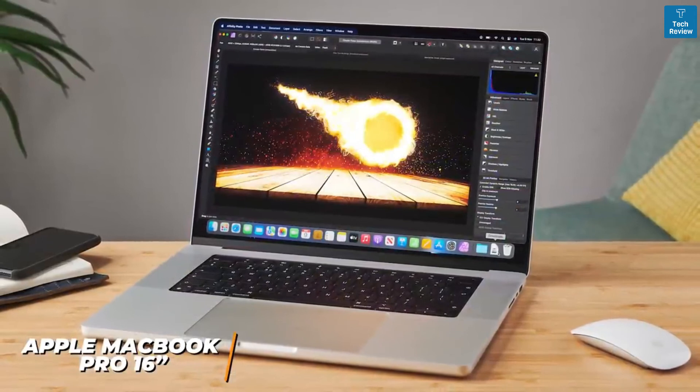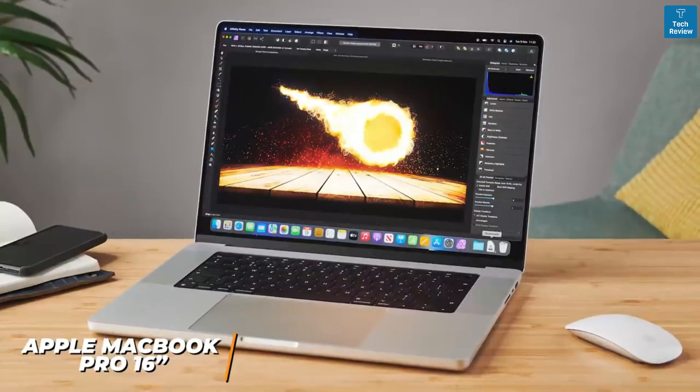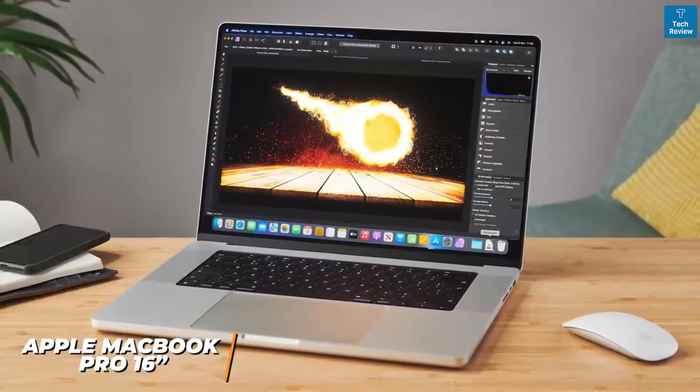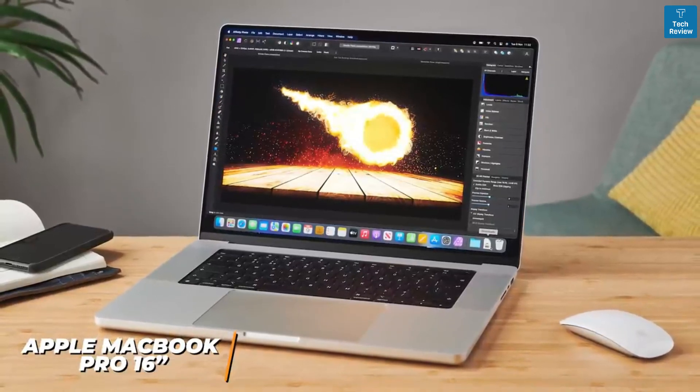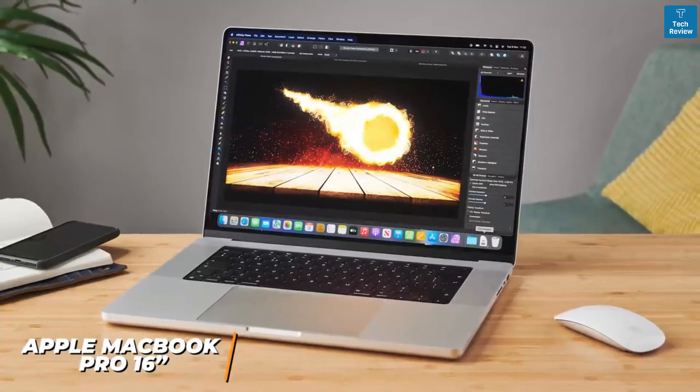It has more raw power than the HP Spectre x360 14 or Dell XPS 13, and can handle heavy-duty tasks including editing longer 4K videos and even 8K content. All things considered, this is the best laptop for video editing on the market.